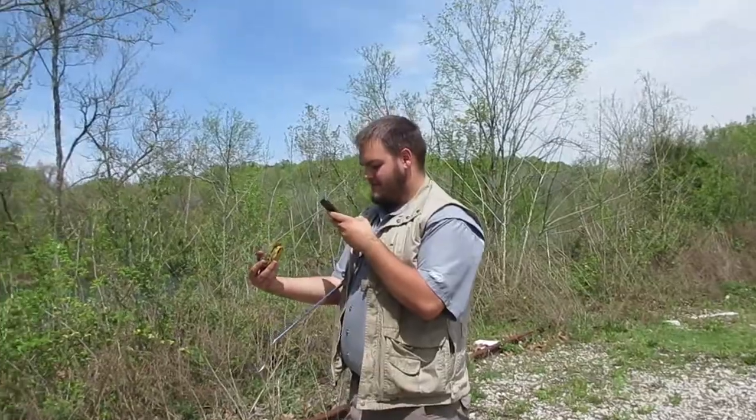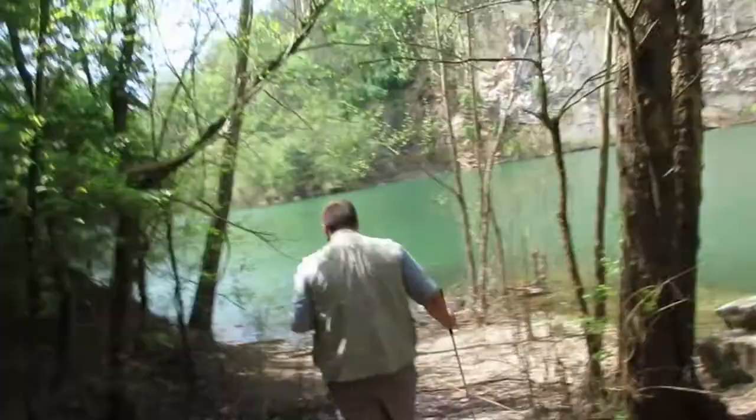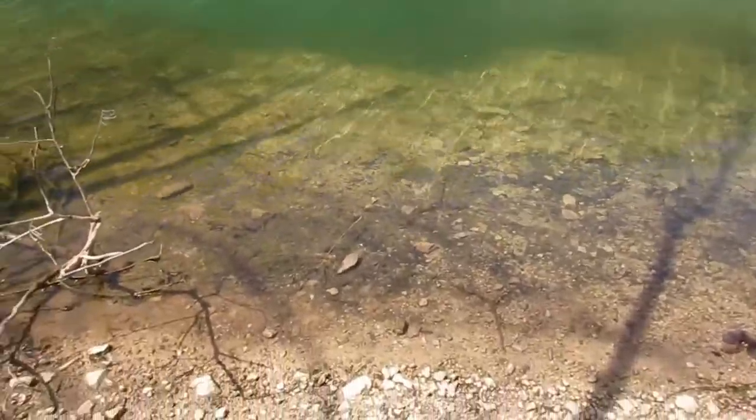We literally just got here — maybe 30 seconds in. I've never been down to this area. This is apparently the beach area of the quarry. Look at this quarry though — it goes down as clear as can be, which lets you know how deep this thing is, because then it's just abyss.